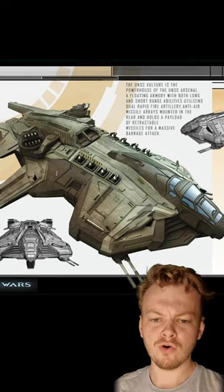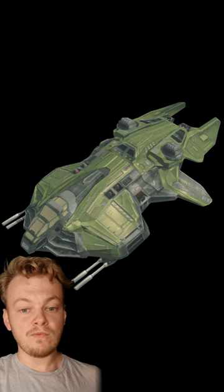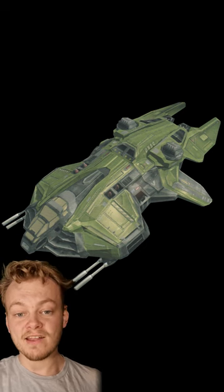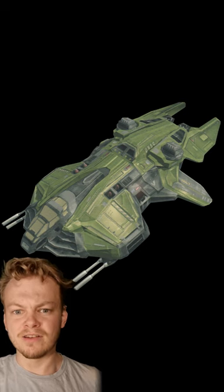A lot of you have been asking for lore on the UNSC Vulture, so here you go. The Vulture, or AC-220 gunship, is one of the many ground support vehicles utilised by the UNSC — and there's a lot, there's like 11.